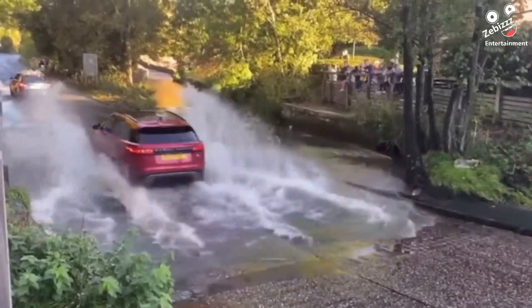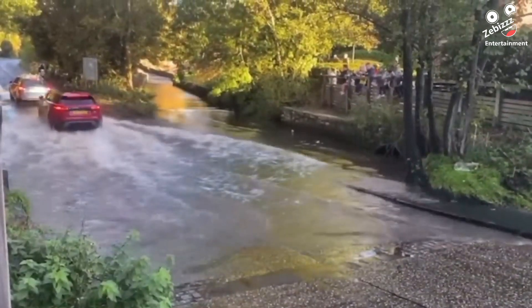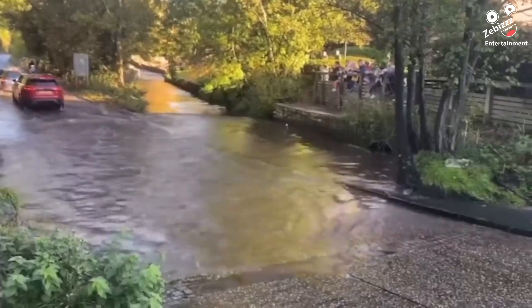After this Range Rover driver got confident going underwater once, the second time around luck wasn't on his side.